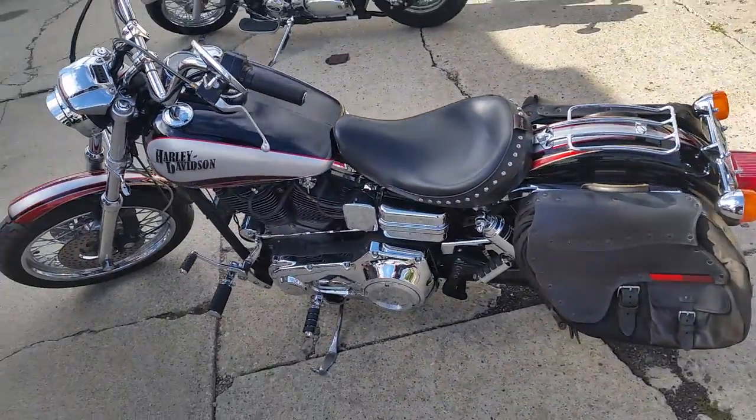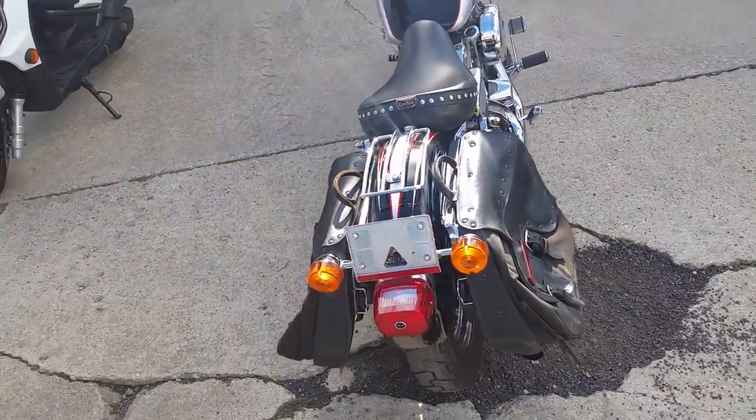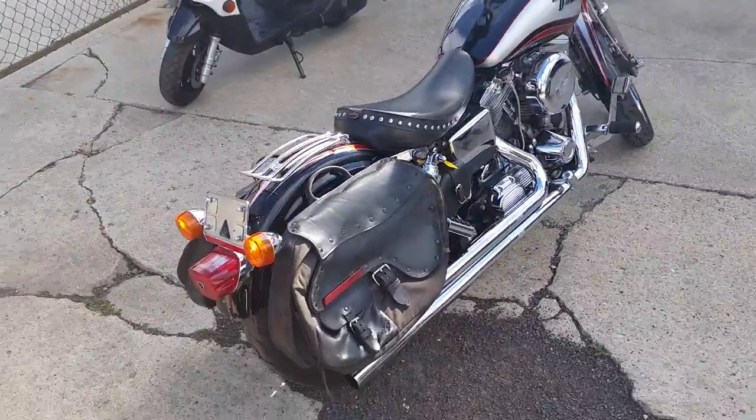Nice clean bike, needs nothing. Saddle bags, Corbin seat, tons of chrome, and this Vance & Hines exhaust makes this Dyna Lowrider sound as cool as it looks.